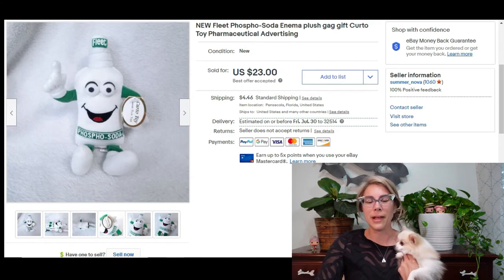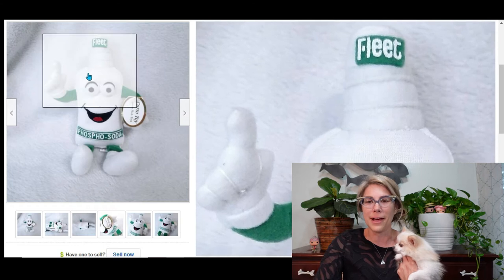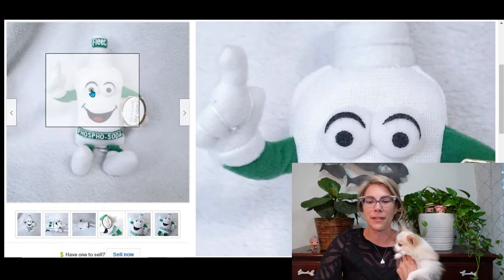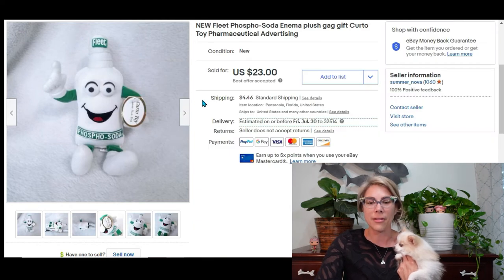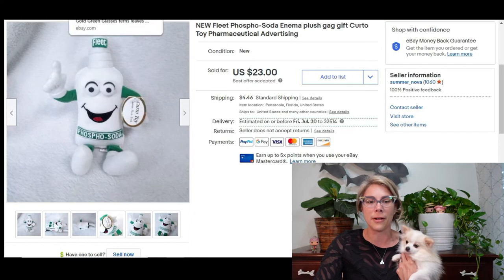This next one was hilarious. I got it at a thrift store around Christmas time — it's a Fleet Phospho-Soda enema plush, which I thought was hilarious. I paid $1.07 for it, thinking somebody would want it as a gag gift. Anyway, I sold it for $23 which brought me a profit of $20.70.